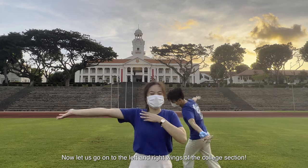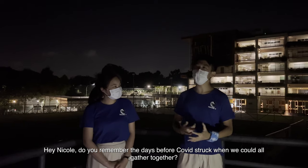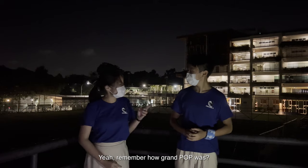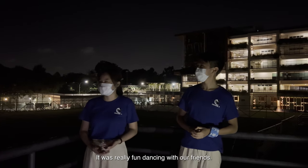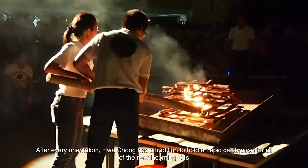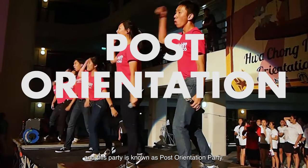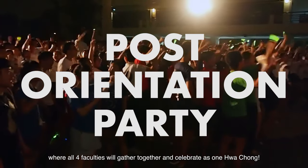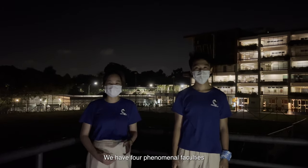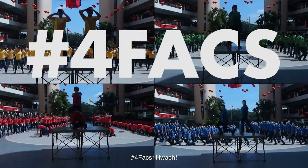Now let us go on to the left and right wing of the college section. Hey Nicole, do you remember the days before COVID struck, when we could all gather together? It felt so carefree! Remember how grand T.O.P was? It was really fun dancing with our friends! After every orientation, Hua Chong has the tradition to hold an epic celebration for all of the new incoming C1s. This party is known as the Post Orientation Party, where all four faculties gather together and celebrate as one Hua Chong. We have four phenomenal faculties: Aries, Apollo, Artemis, and Athena. Hashtag 4Facts1Watch.